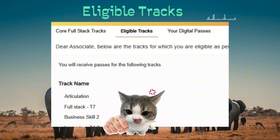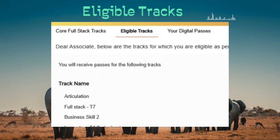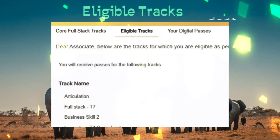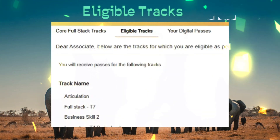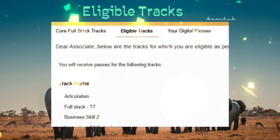When you navigate to the given path, you will see a list of tracks for which you are eligible to take the assessment, and you will receive the admit card very soon. It is listed as articulation for the step whatever you filled in the survey form. This is how you can see your eligible tracks.